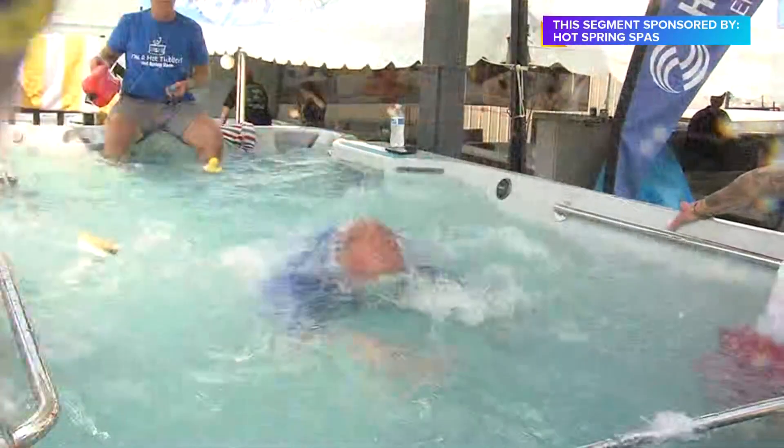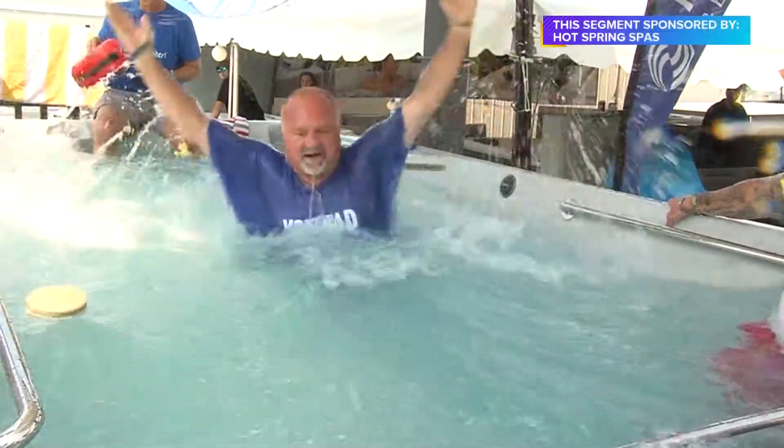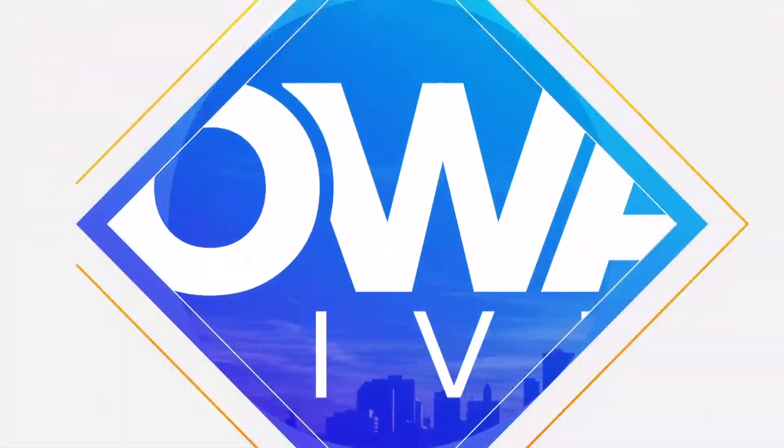Now butterfly — ready? I'm not going to hit you. Oh my goodness! There you go — you're doing good, Lou. There we go. How was that? That was awesome! Come out and visit them, folks — Hot Springs Spas.